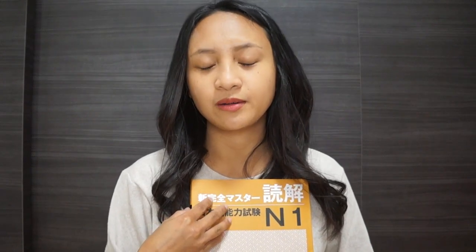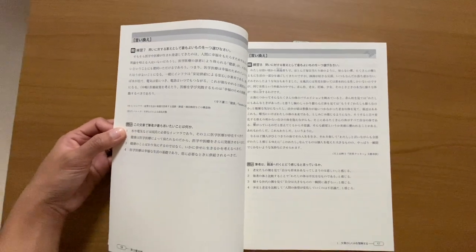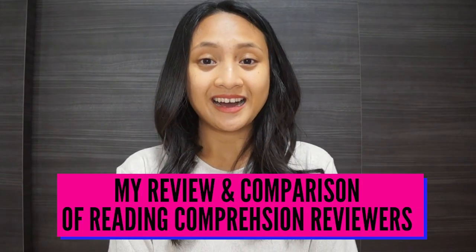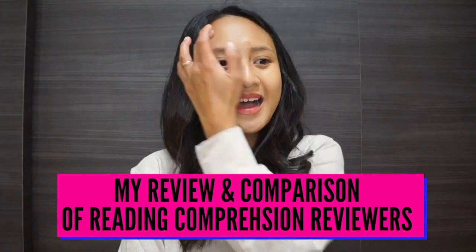As with all Kanzen Master reviewers, it also comes with a long practice exam at the end of all the lessons. The way it differs from the Somatome is that the new Kanzen Master automatically starts you off with a full-length passage in order to teach you the lesson, and then gives you additional passages afterward to practice the strategies.